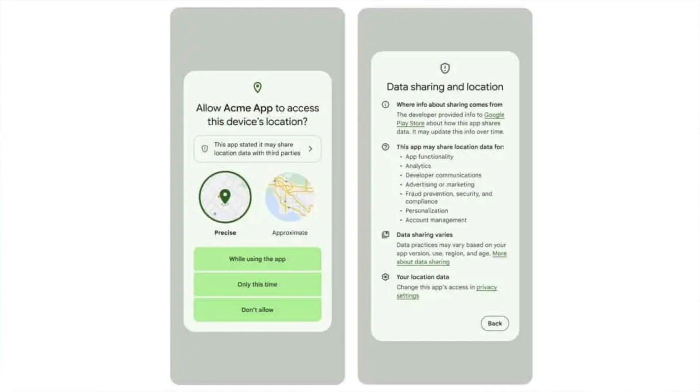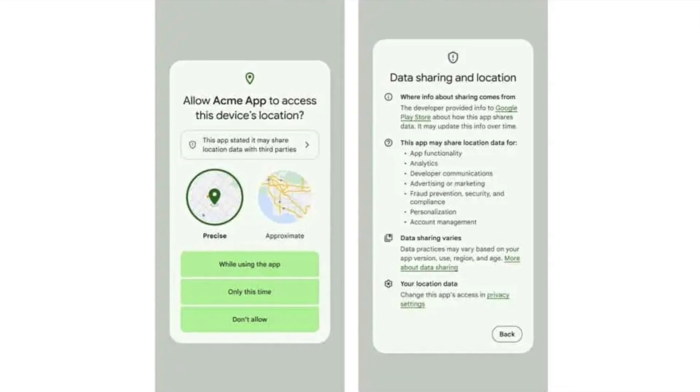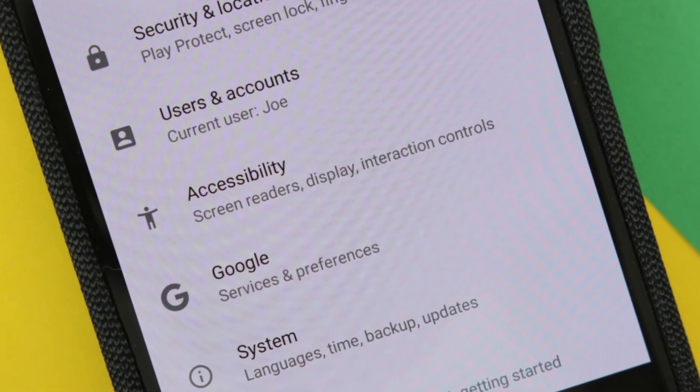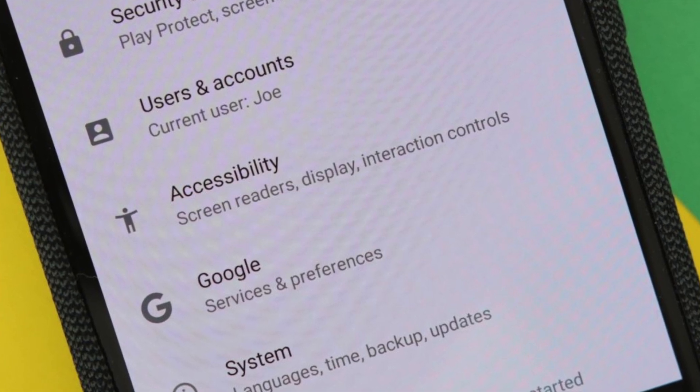Next, accessibility services will become more secure on Android 14. Accessibility services will only get access to certain views, which Google claims will help users with disabilities. Google has taken this step to keep user data secure and to prevent critical actions from being executed unintentionally.